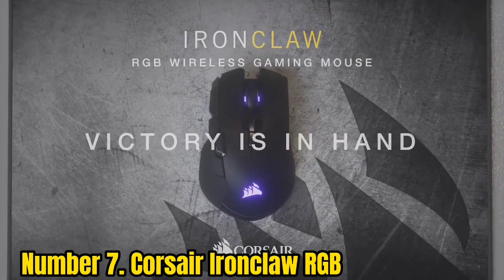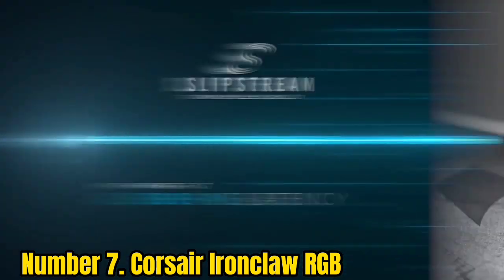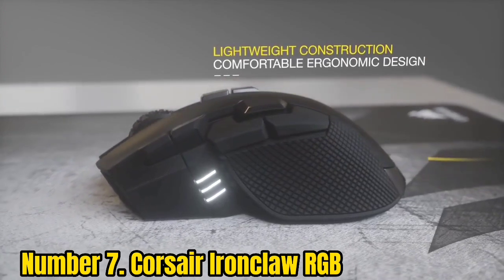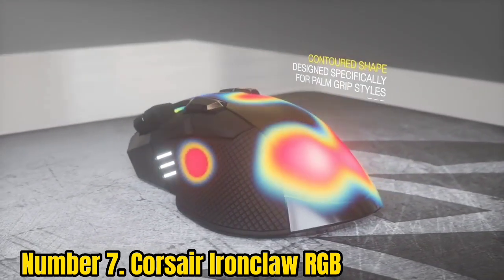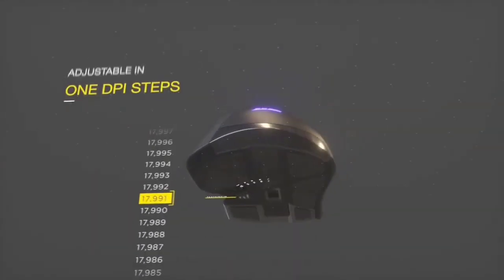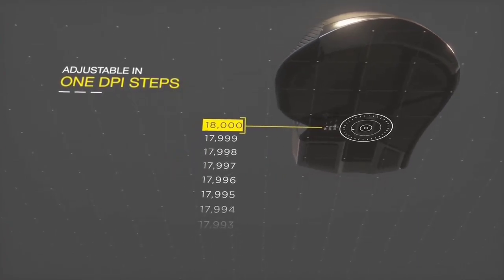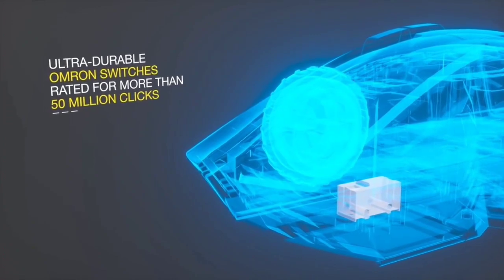All kinds of people game, but not all gaming mice will suit them. If you have larger hands and find some mice to be on the small side, the Corsair Ironclaw RGB should be your first port of call. This is one of the wider mice in Corsair's lineup, and an excellent bit of hardware that'll serve you well for both work and play.